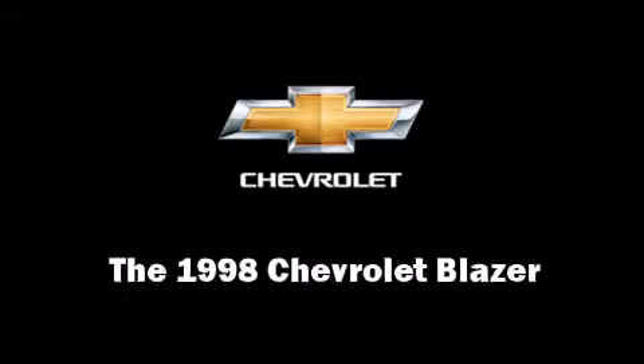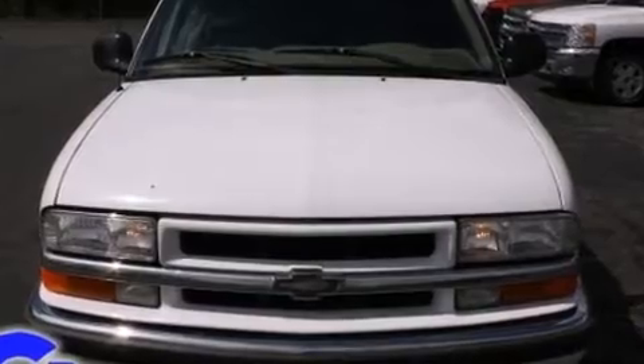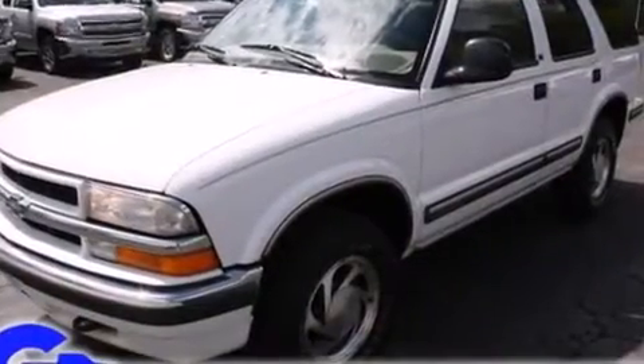The 1998 Chevrolet Blazer. It features four-wheel drive capabilities, a durable automatic transmission, and a refined six-cylinder engine.